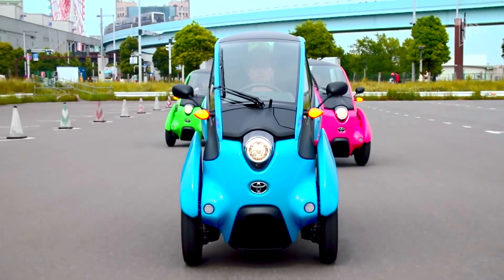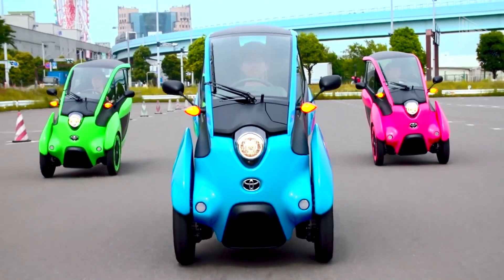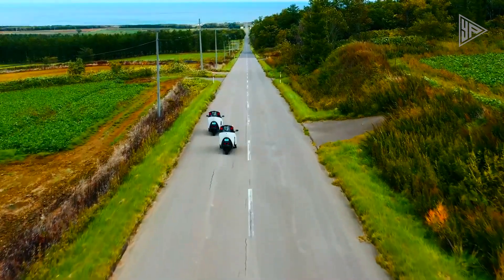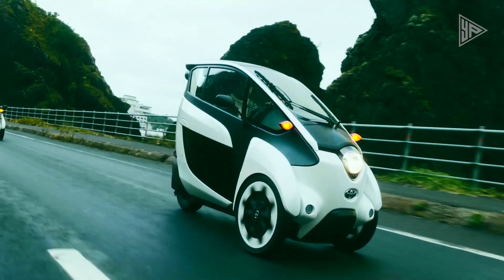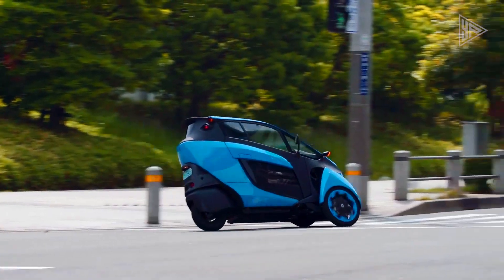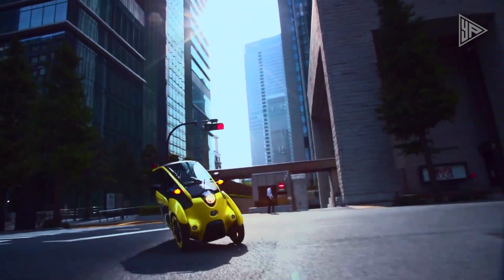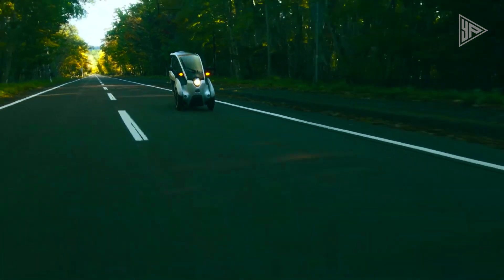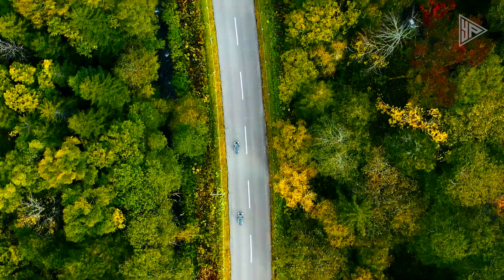The IROAD features a leaning mechanism for cornering like a motorcycle, reducing body roll and enhancing stability. Despite its compact size, it offers a surprisingly spacious interior for two adults and a small trunk. Still in the concept stage, the IROAD shows promise as a revolutionary urban commuter with its compact design, easy maneuverability, and eco-friendly features.